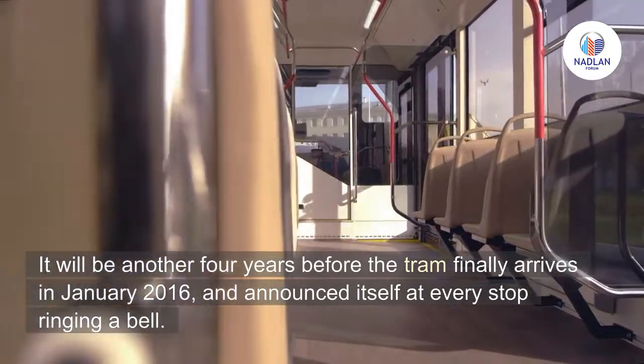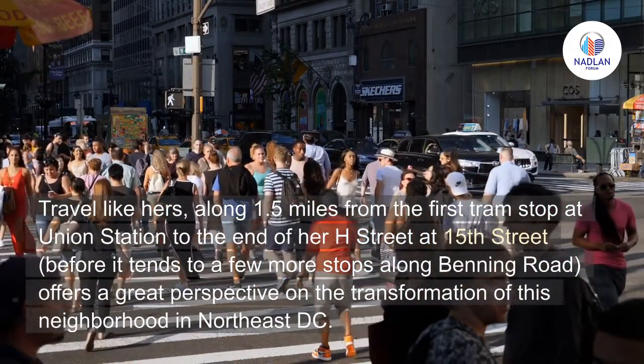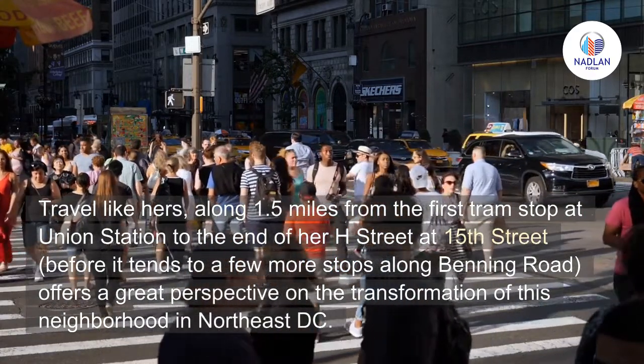The tram finally arrived in January 2016, announcing itself at every stop by ringing a bell. Travel along 1.5 miles from the first tram stop at Union Station to the end of H Street at 15th Street, before it continues to a few more stops along Benning Road.